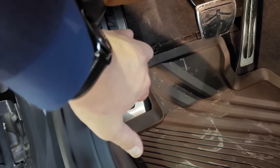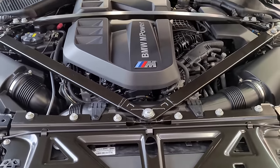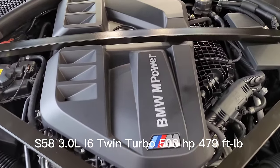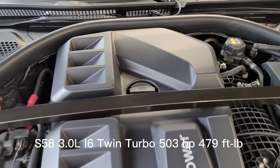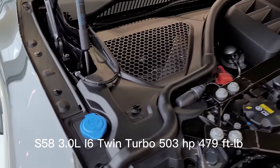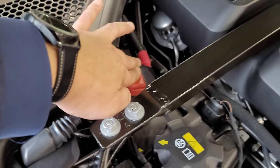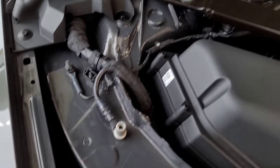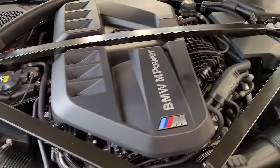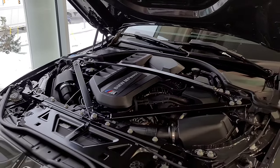I'll pop the hood using the two-pull system and we'll take a look at the S58 motor. We have the S58 3.0-liter inline-six twin-turbo with 503 horsepower and 479 foot-pounds of torque — and we know those figures are underrated. Washer fluid is here, the positive battery terminal is here, and the negative battery terminal is just down here. Nice braces — I wish they were carbon fiber, but you can't get everything.